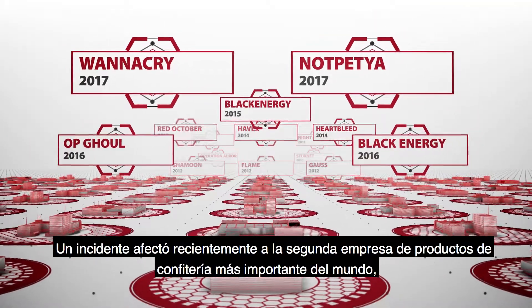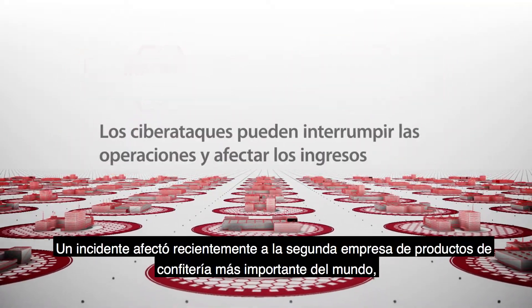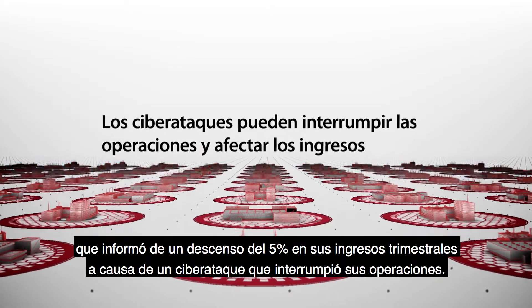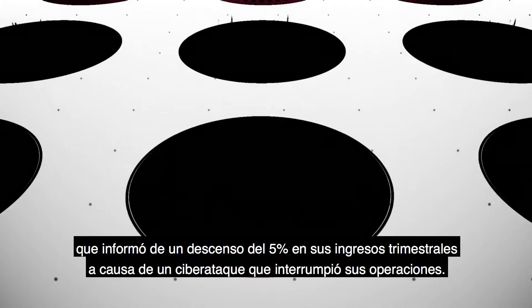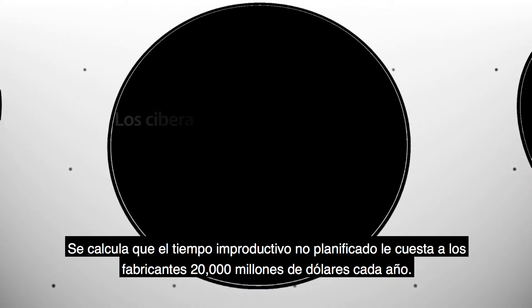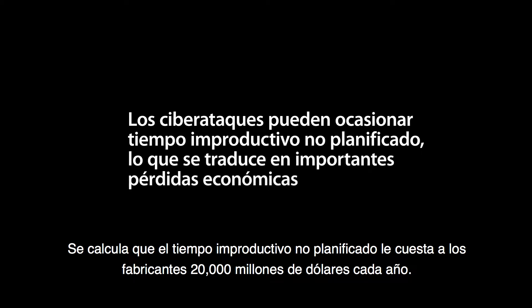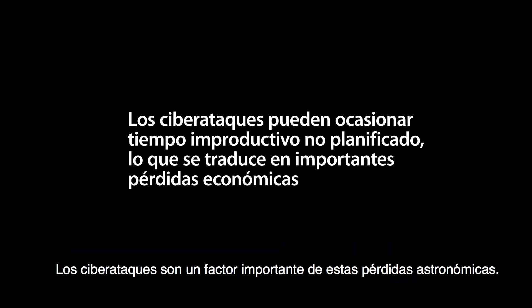A recent incident involved the world's second largest confectionery company, which reported a 5% drop in quarterly earnings due to a cyber attack that disrupted operations. It's estimated that unscheduled downtime costs manufacturers $20 billion each year. Cyber attacks are a contributing factor to these astronomical losses.